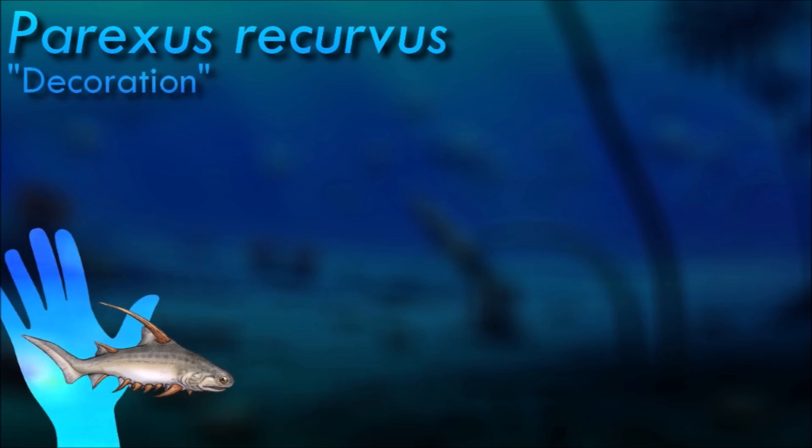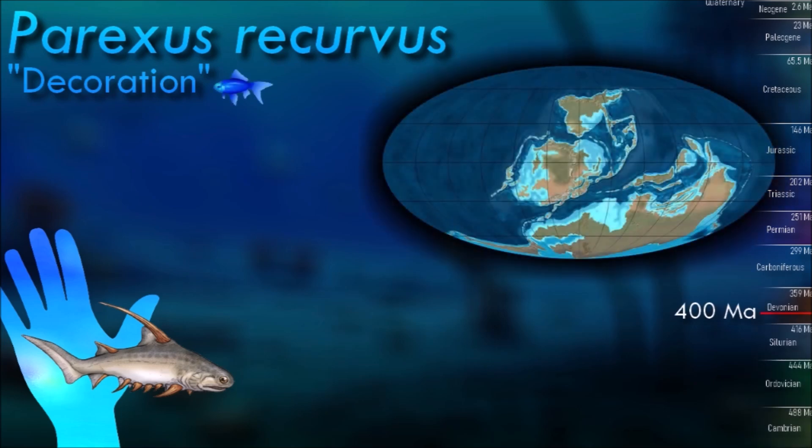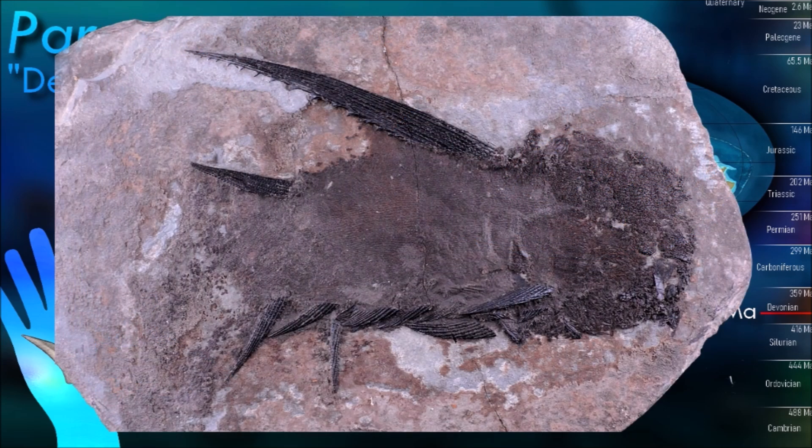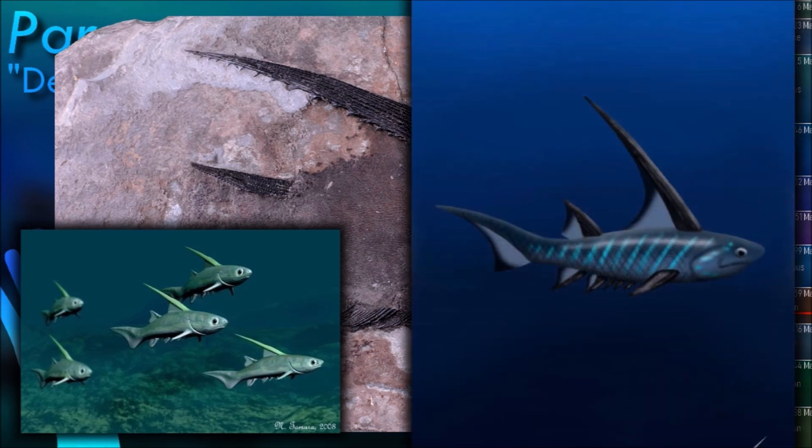Acanthodians are noted for their large spines, which may have initially developed for defense against the mouths and throats of larger predators. However, some of these spines are so large and oddly formed that they may well have served a display function, allowing an individual to recognize others of its own species. The key feature of Parexus is the incredibly enlarged spine that rises up in front of the first dorsal fin.